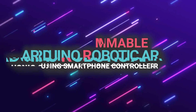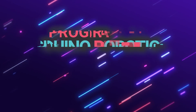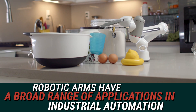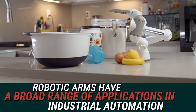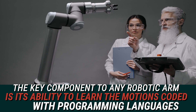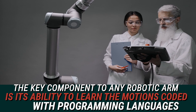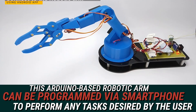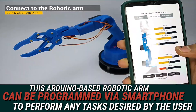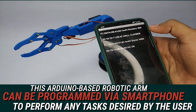Programmable Arduino Robotic Arm using smartphone controller. Robotic arms have a broad range of applications in industrial automation. The key component to any robotic arm is its ability to learn tasks coded with programming languages. So, this Arduino-based robotic arm can be programmed via smartphone to perform any tasks desired by the user.